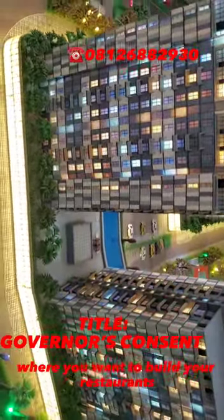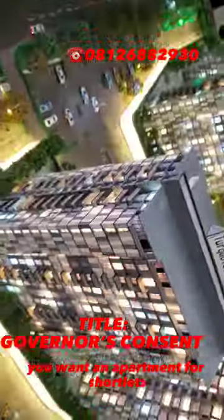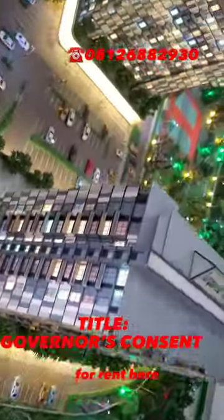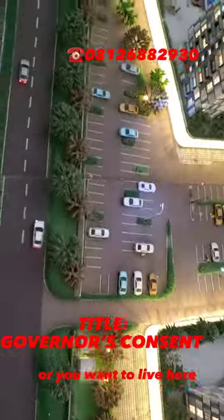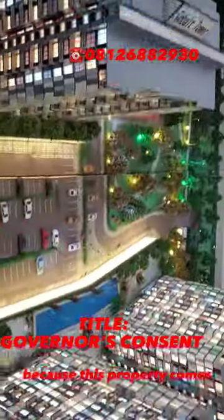If you're looking for where you want to build your restaurants, or you want an apartment for short-lets, for rent, for rentals, or you want to live here — you ought to be here.